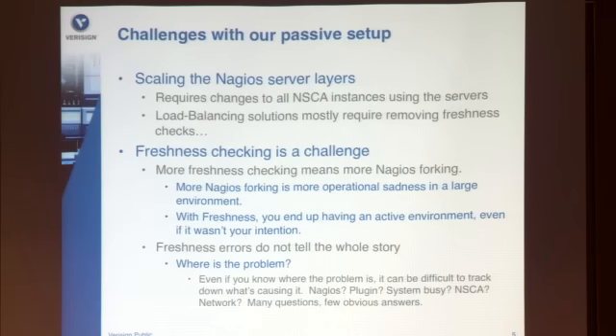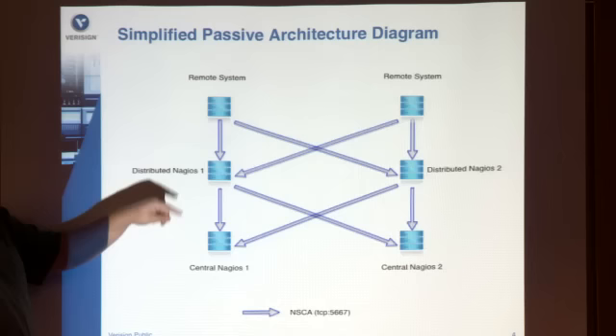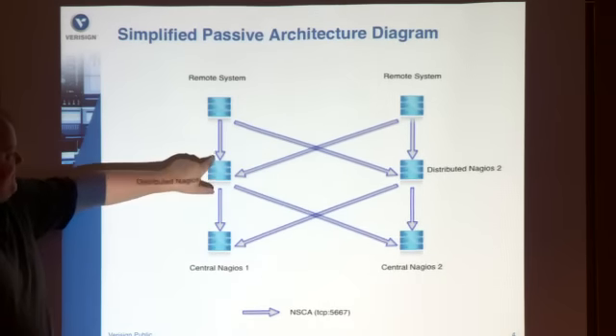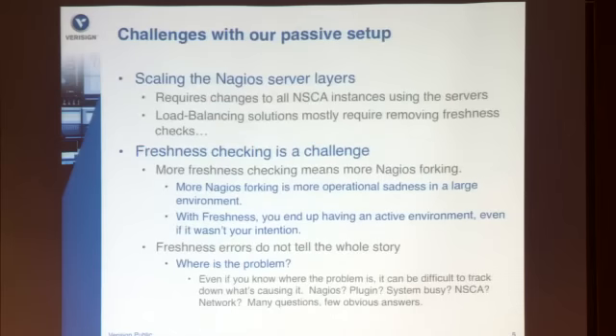We actually did something to mitigate this though. In combination with live status, I wrote a plug-in so that at the intermediary layer, I'd run one active service for each of those systems to see how many stale services there are, and then disable internal Nagios freshness checking across the board. So we have one active service that will alert to say we haven't received anything. That mitigates the freshness issue, but it's still a pain because we have to do that.